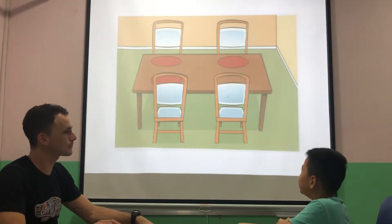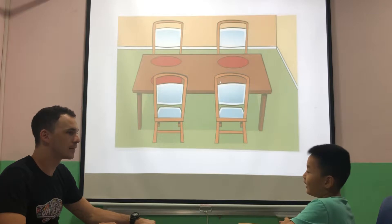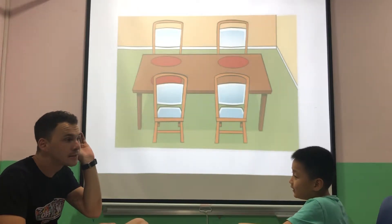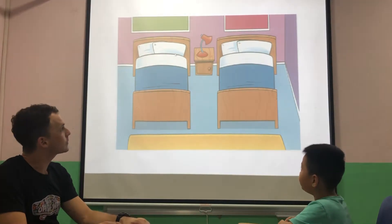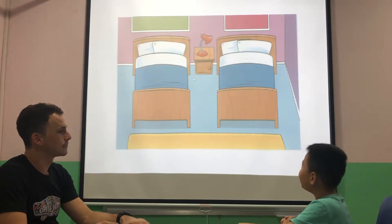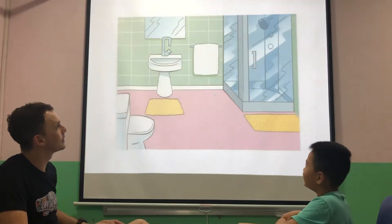What room is this? A living room. What do you do in the dining room? I can eat in the dining room. Very good. A bedroom. What's in the bedroom? They are beds. Good.